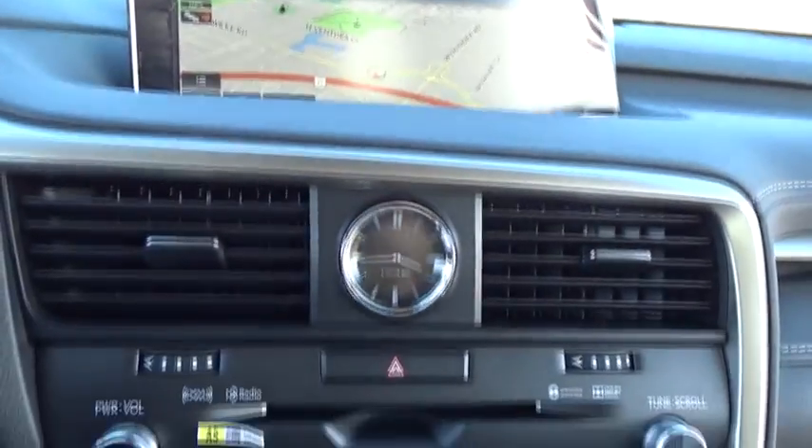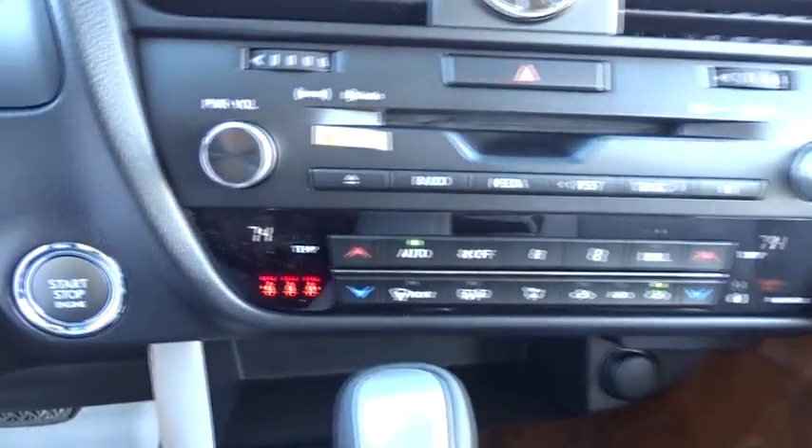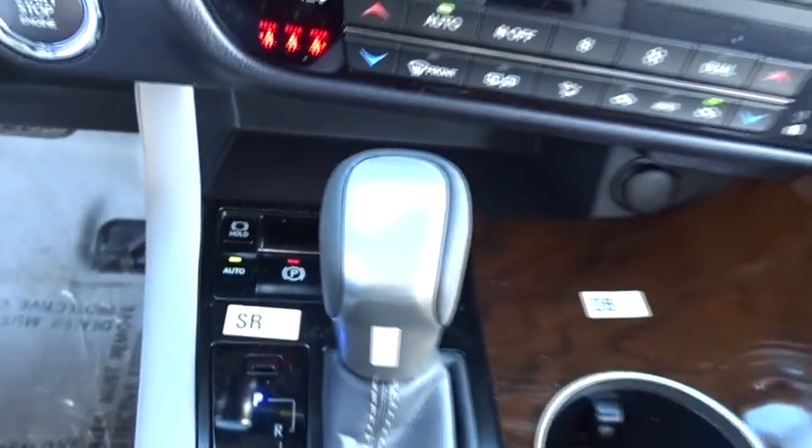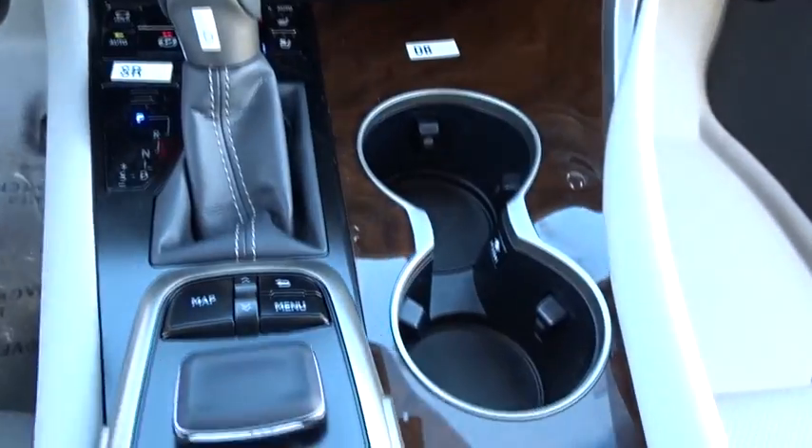Leather wrapped steering wheel, Bluetooth, power steering, adjustable steering wheel, keyless start, floor mats, cruise control, hard disk drive media storage, auto dimming rear view mirror.